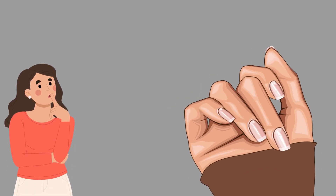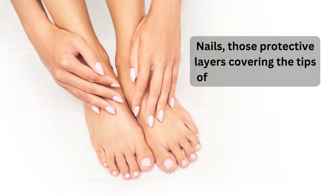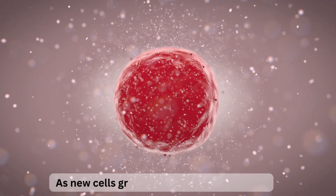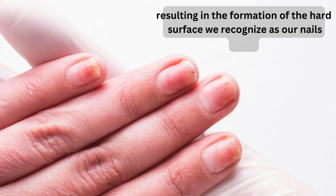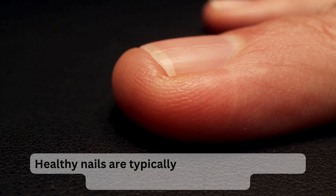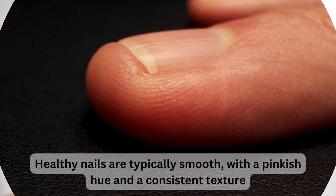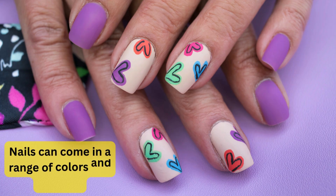Your nails indicate the overall health of your body. Nails are protective layers covering the tips of our fingers and toes, made up of a protein called keratin. As new cells grow, they push older cells out, resulting in the formation of the hard surface we recognize as our nails. Healthy nails are typically smooth with a pinkish hue and a consistent texture, free from discoloration, ridges, or unusual markings.